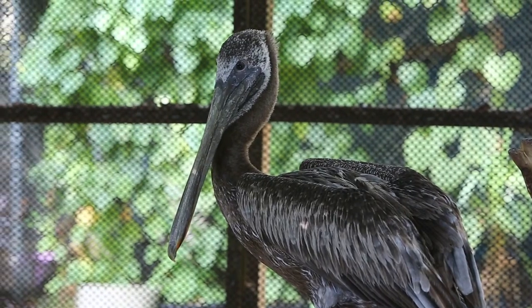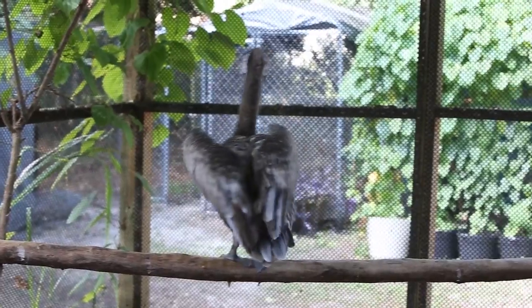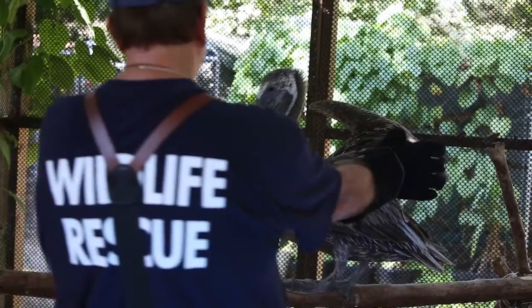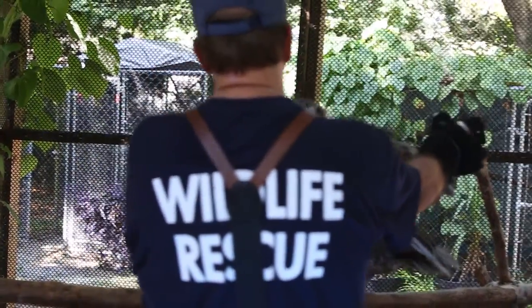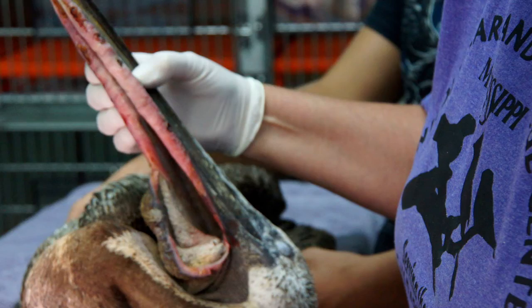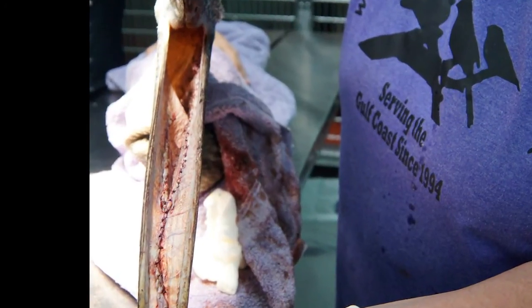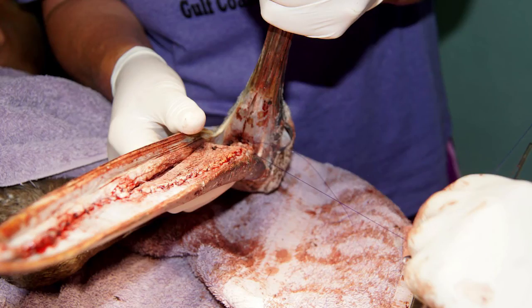On August the 3rd, we went out and picked up this pelican. We received a phone call from Kimball Seafood — they had a pelican out there that had a gular pouch injury. Billy went and picked it up and he described it as an awful, awful injury. It appeared to be a deliberate cut to his gular pouch. Three-fourths of the pouch was completely gone.